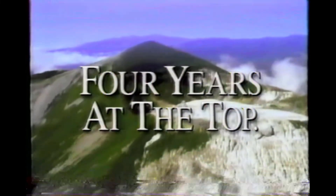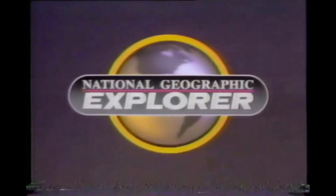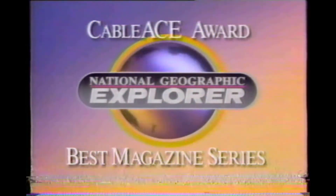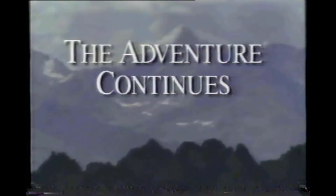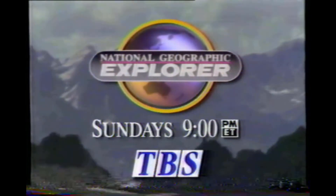Four years at the top. TBS congratulates National Geographic Explorer on its fourth consecutive Cable Ace Award for Best Magazine Series. The adventure continues — Sundays at 9 Eastern, exclusively on TBS.